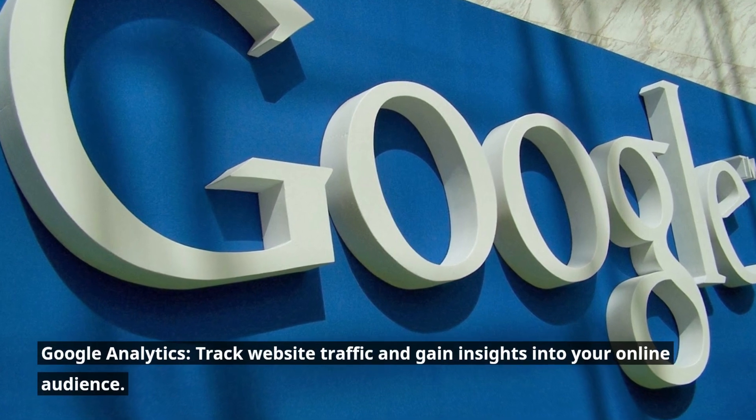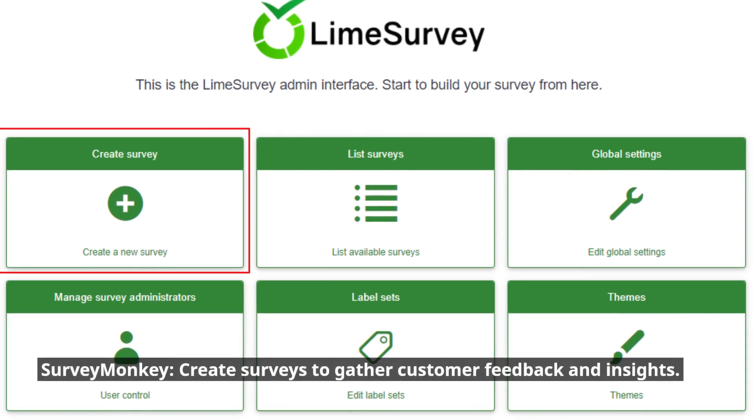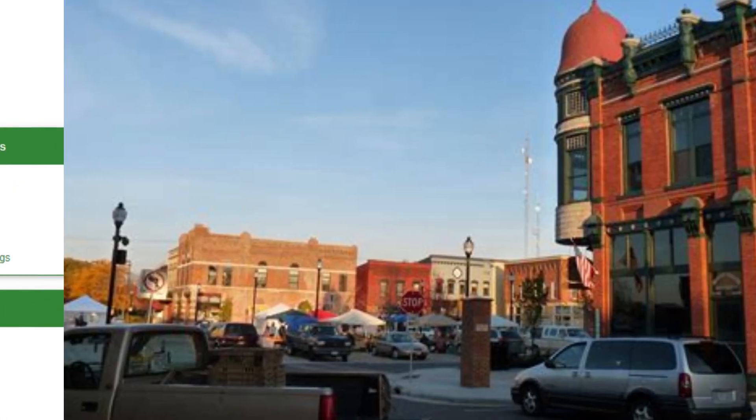Google Analytics: track website traffic and gain insights into your online audience. Survey Monkey: create surveys to gather customer feedback and insights.